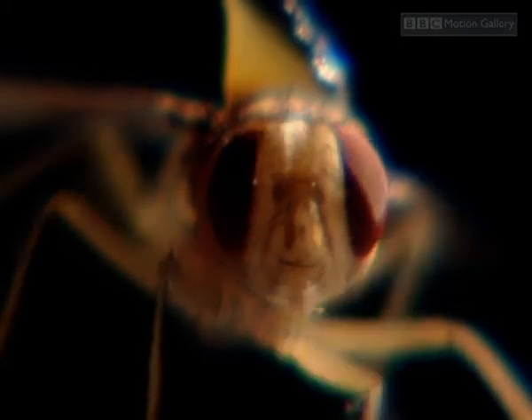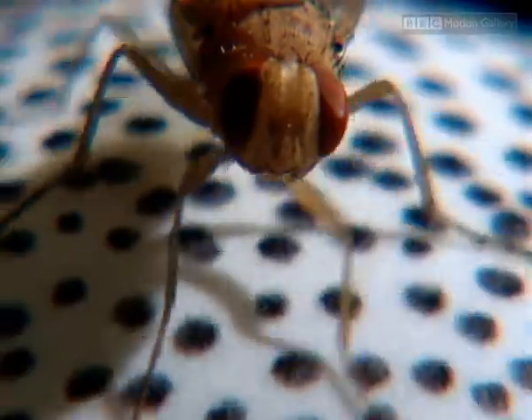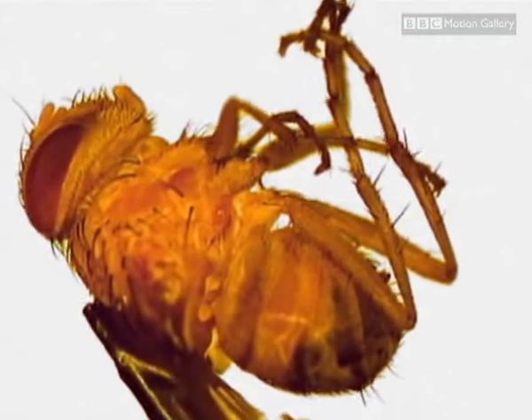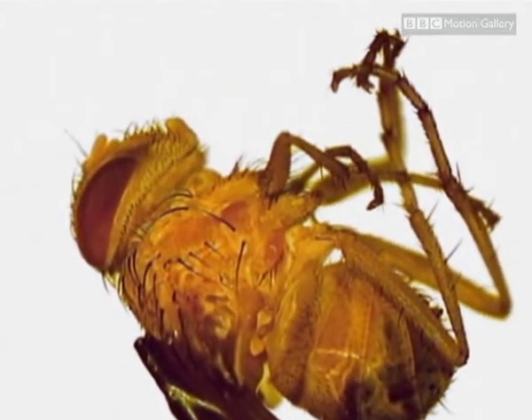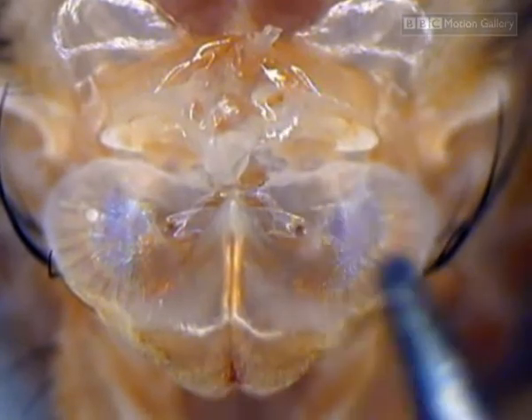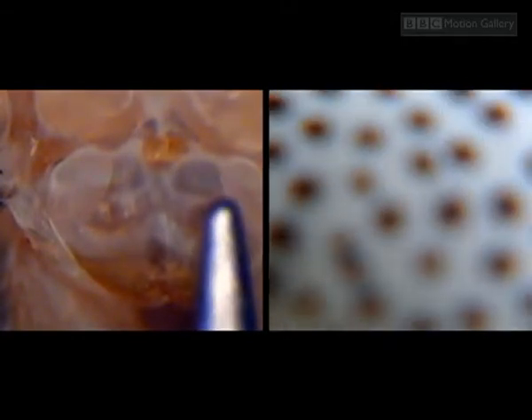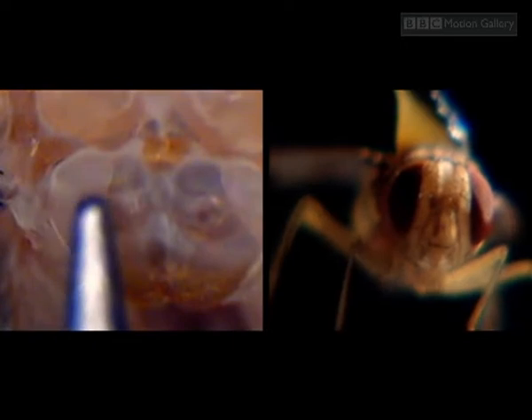Amazingly, Ormia has better directional hearing than humans. It was left to Ron Miles to understand how they did it. It was only when Ron got the fly under the microscope that the answer came to him. We took out a very, very fine pin, and very gently I pushed down on one ear, and I saw the other ear pop up. And when I saw that, I said, I know how it works. We realized then that the two eardrums are behaving a lot like a seesaw. And it's this seesaw effect that allowed Ormia to pinpoint sound.